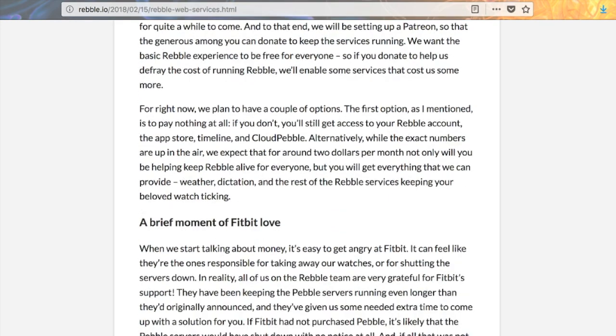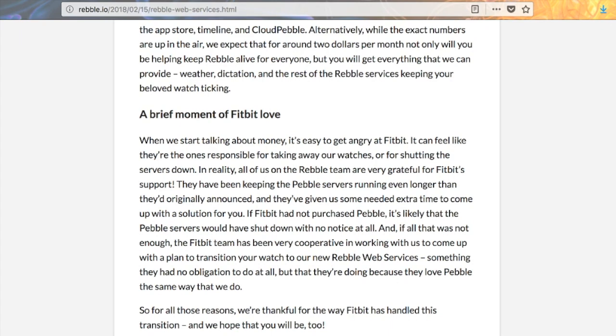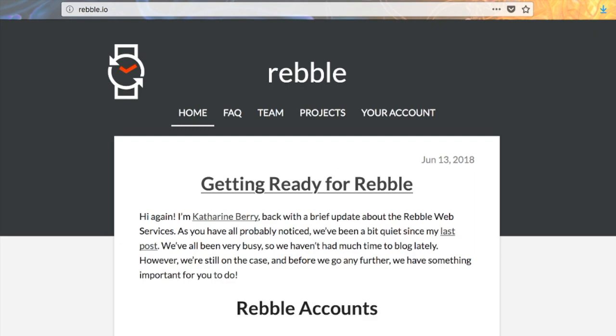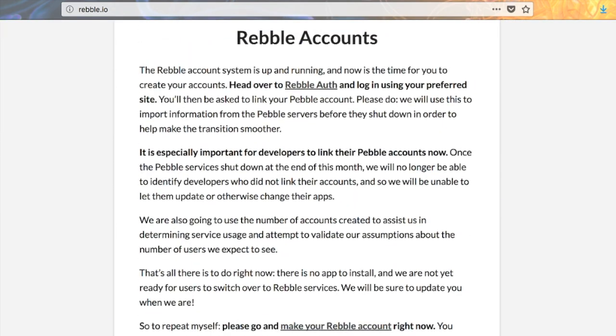They have a couple quick notes about funding with more information on the donation-based system — they're expecting that will end up being about two dollars a month, which is awesome. Finally, Katherine takes the time to thank Fitbit for being so helpful to the community after acquiring Pebble. Fitbit has gone above and beyond to support the nascent replacement movement and given extra server time to help with the transition. If you're ready to transition, just go over to Rebel Auth and log in using your preferred method — I linked it to my GitHub, for example.